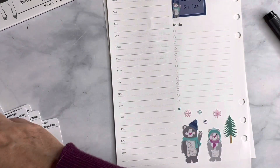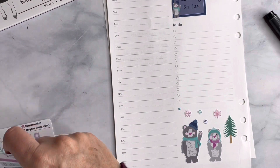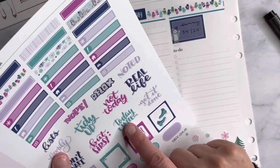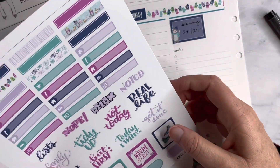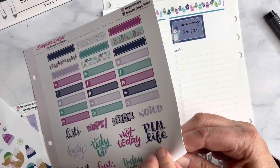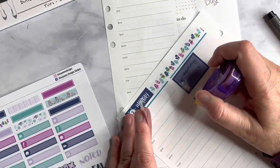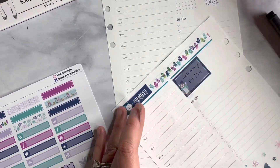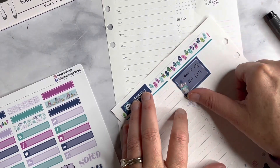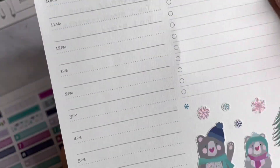I wanted to see if there's something to go over the to-do before I move on to the next page to set up the beginnings. I love this 'today I will' and 'get it done.' I'm thinking I'm going to do 'get it done' — I'm going to cover this up and place this here like that. Oh I love it — so so cute.